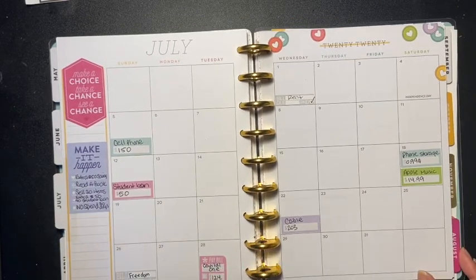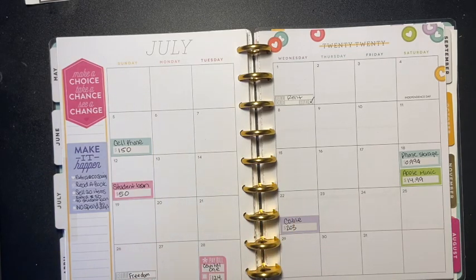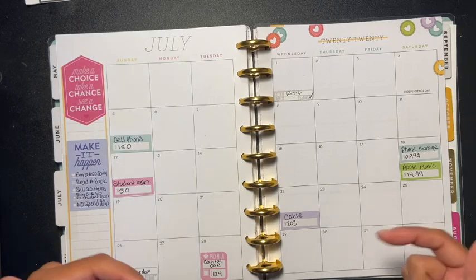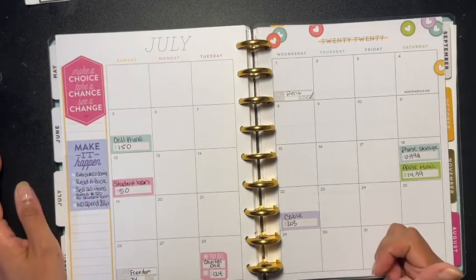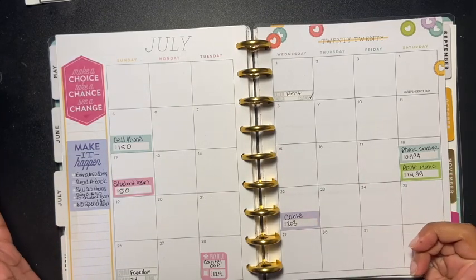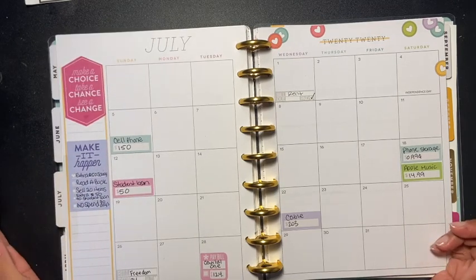I think the budget is looking pretty good and I don't think I'm missing anything. This is my budget for July 2020. If you like this type of video, leave a comment in the comment section below, and if you like it don't forget to give me a thumbs up — it shows me that you like this content and it helps my channel. I appreciate you all, don't forget to share and subscribe!